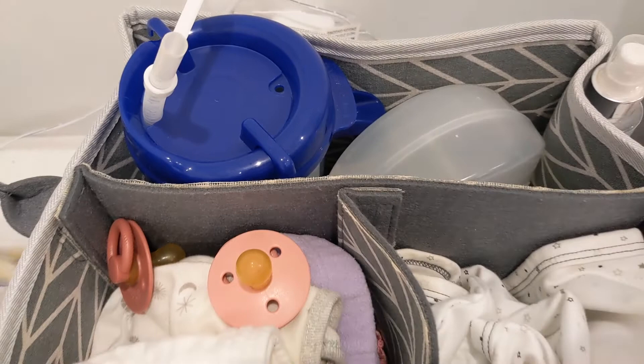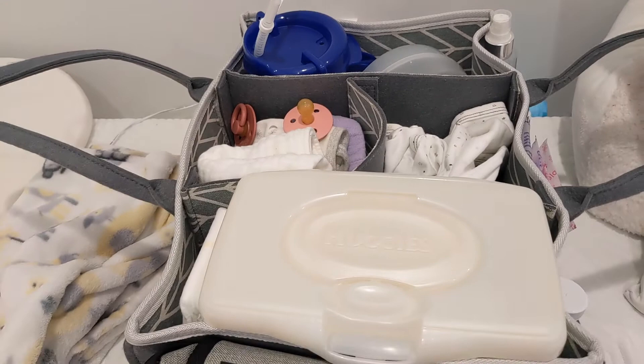So that's everything I store in the baby basket. I have another one downstairs that has almost everything I have up here, with the exception of the face cleanser and the remotes. That way I don't have to haul this up and down the stairs.